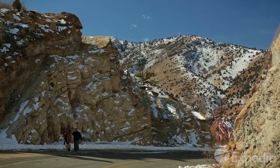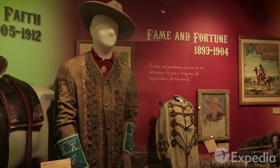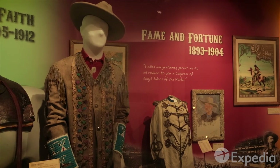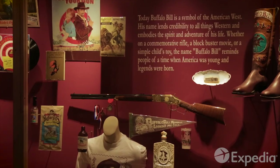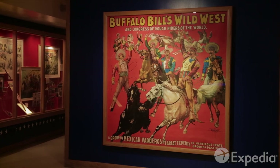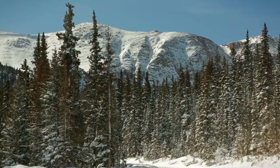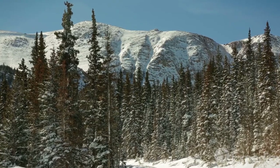Just up the road is the historic mining town of Golden. Mosey on into the Buffalo Bill Museum on Lookout Mountain, dedicated to the life and times of America's greatest Wild West showman. Just outside, his final resting place sits high on a ridge where the winds whistle through the Ponderosa Pines.